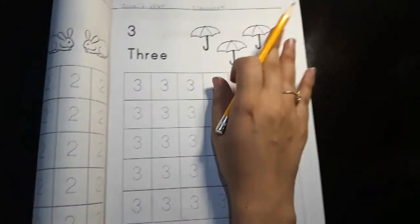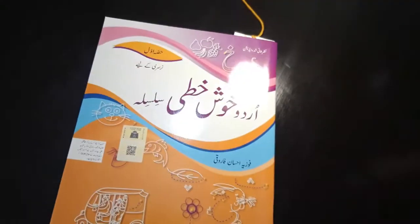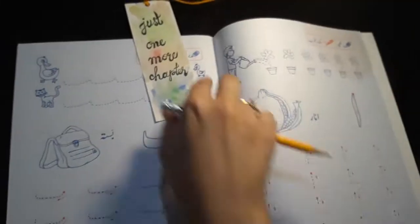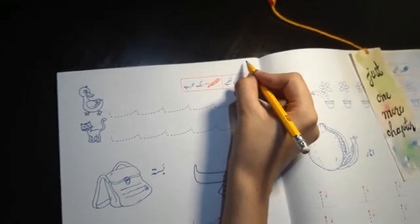That's it with the maths work. Let us move to the Urdu work that we have today from the Khush Khati Silsila. The work is on page number 7 — safa number 7. And here we are going to write the date.